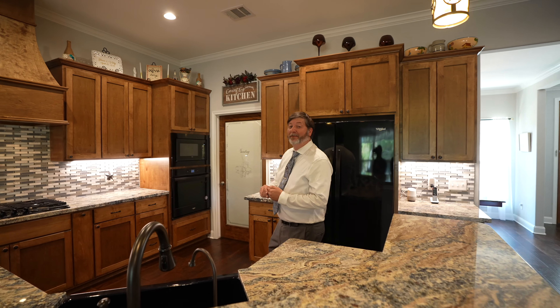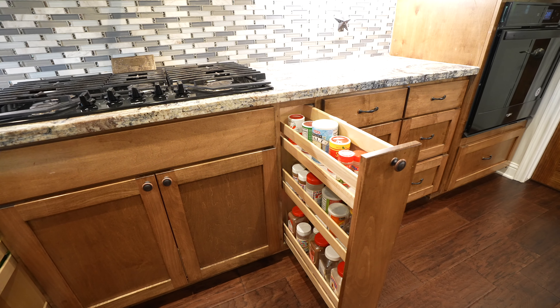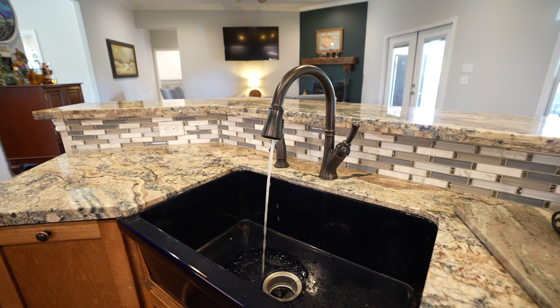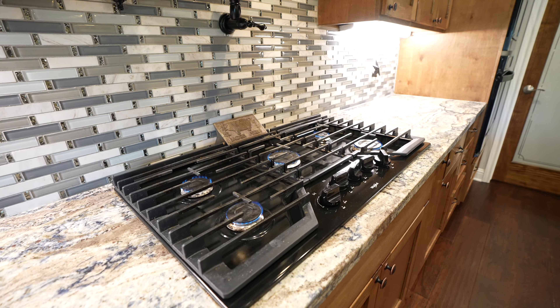Now this kitchen is built for a chef. From the custom cabinetry and pull-out drawers to this convenient pot filler and gorgeous farmhouse sink, this kitchen is here to meet all your culinary needs.